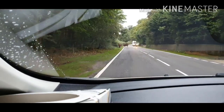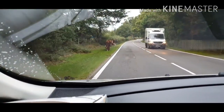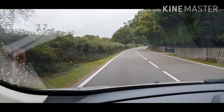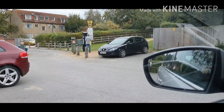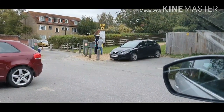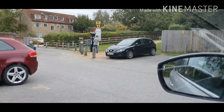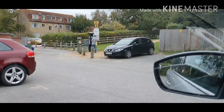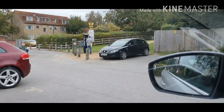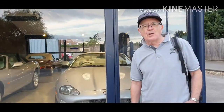Here we have some more cows just roaming around on the road that we have to avoid. Here we are, we've just arrived in Beaulieu. My husband, as you can see up there, is just getting our parking ticket so we don't get fined later. We're going to show you around the area — we'll see you later.